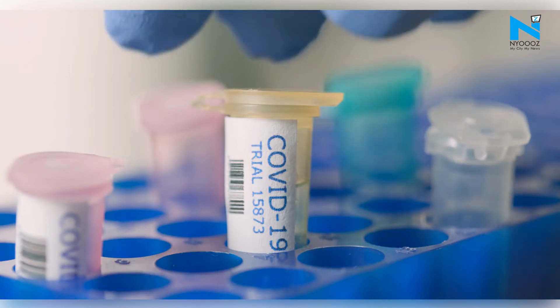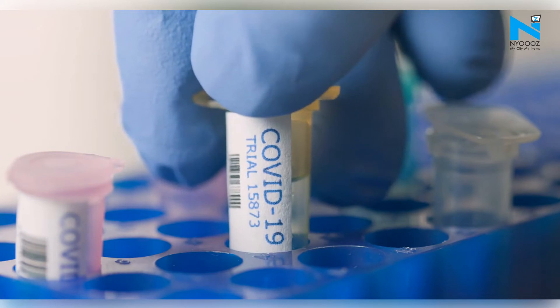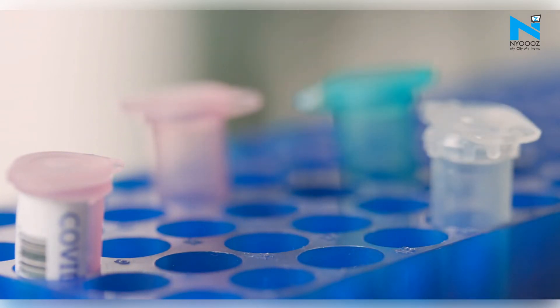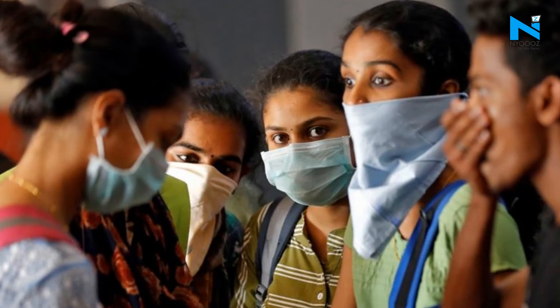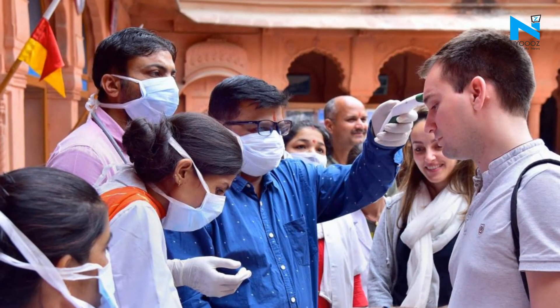In its recent study, ICMR reportedly suggested that India has already entered stage three of the COVID-19 outbreak, as some positive cases have no travel history and they did not meet with a COVID-positive person. This means that community transmission of COVID-19 has started spreading in the country.